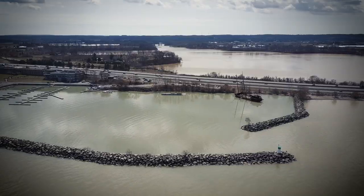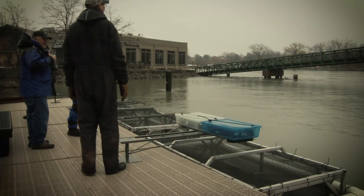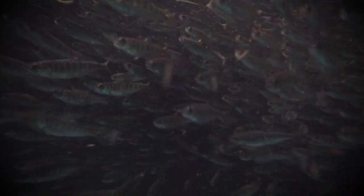In the Niagara region, we do stock fish — our Credit River strain Chinook salmon — and they go into Jordan Harbour and Port Dalhousie. In Port Dalhousie, there's a pen site where the local Fish and Game Club members can look after the fish themselves, until they reach a certain size where they'll release them into Lake Ontario.